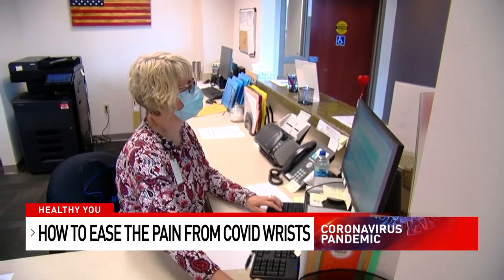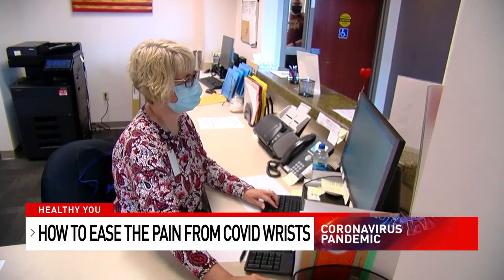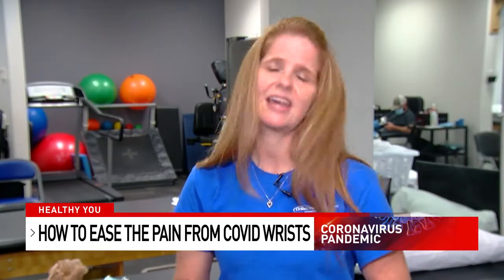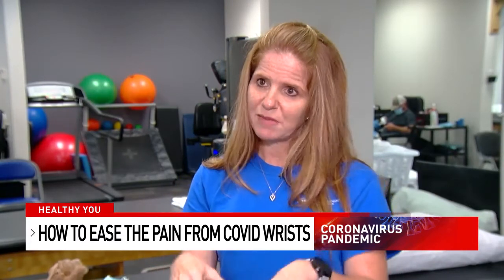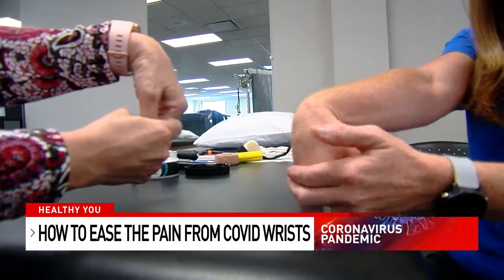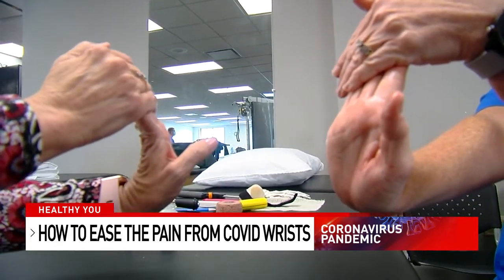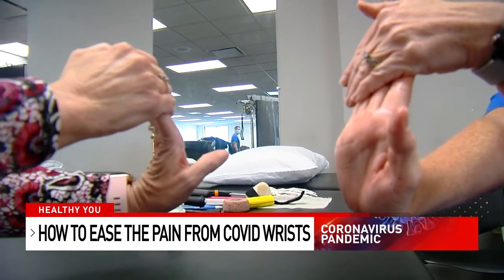Whitney also says watch how you sit if your hands and wrists tingle throughout the day. When we have rounded shoulders, a forward head, and are looking down, that can make more intense aggravation on the hands. Whereas if we can get things up, we can actually take some of the weight off.